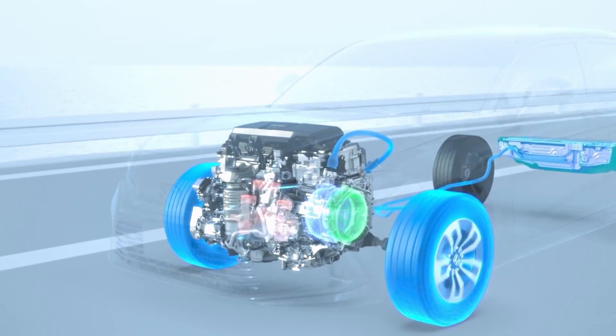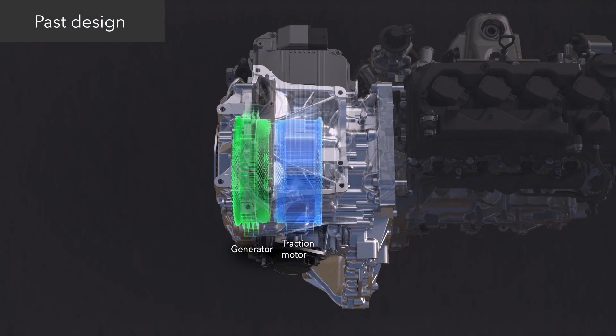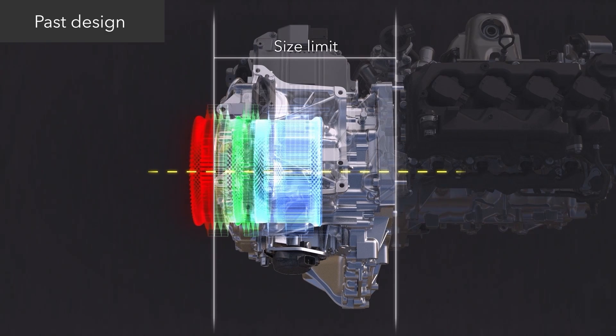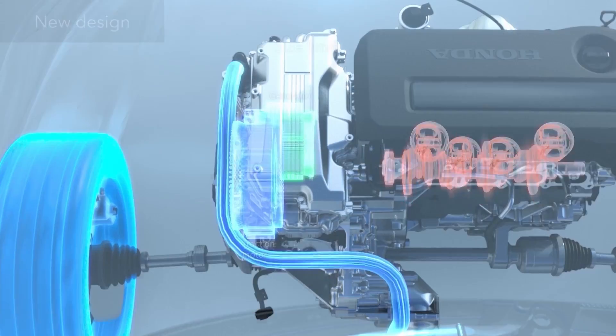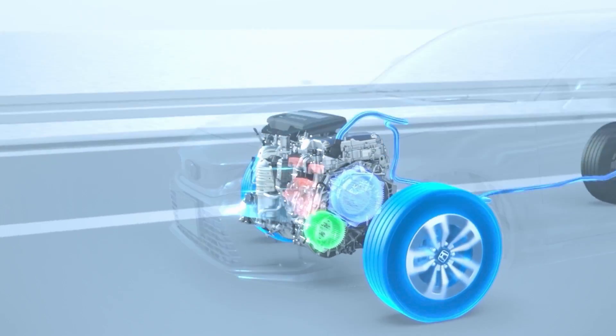Here's a closer look at the system in action thanks to a video animation from Honda, where you can see the two motors responding differently to different driving situations, which I'll be demonstrating in detail from the driver's seat in a moment. Combine a gas engine with electric motors and you have a hybrid — literally two things combined into one, representing two power sources.